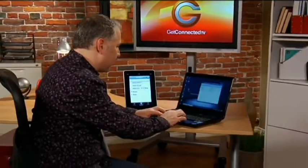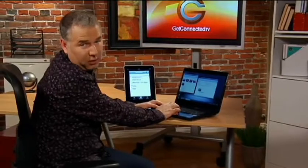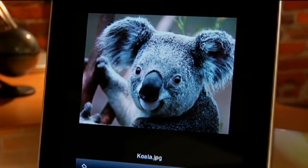For example, if I want to put my Koala picture here — because I love sharing my Koala picture with all my devices — within moments, that will actually sync up with all the other Dropboxes so I can access it right away.